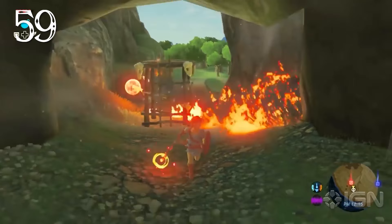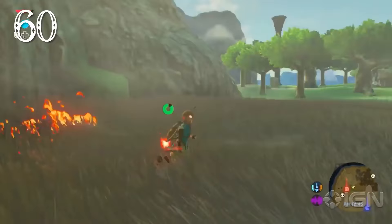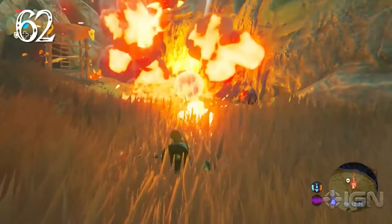Fires can be started in bushes or tall grass using torches, the fire rod, or explosives. High winds can influence the direction of a spreading fire. Any fire will cause an updraft, allowing for increased paragliding height over that fire.